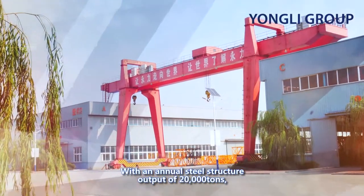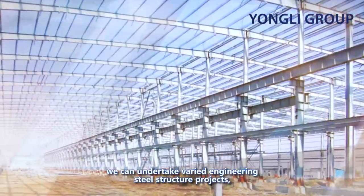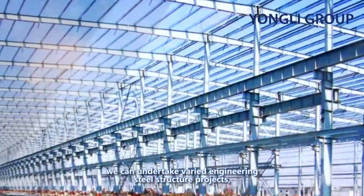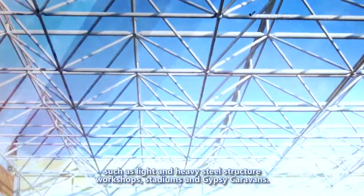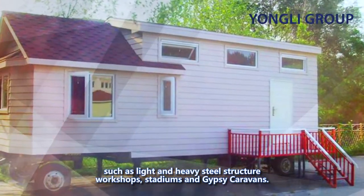With an annual steel structure output of 20,000 tons, we can undertake varied engineering steel structure projects, such as light and heavy steel structure workshops, stadiums and gypsy caravans.